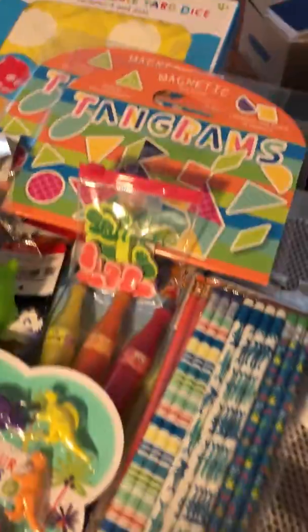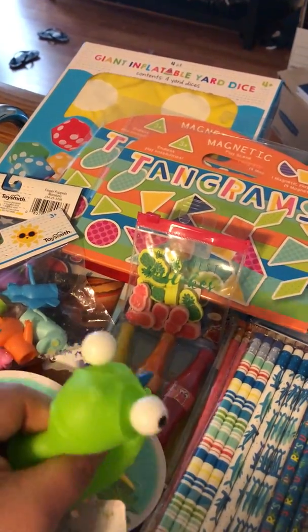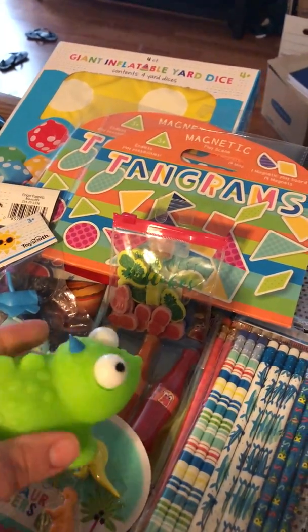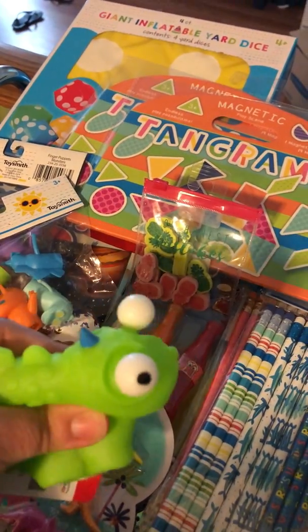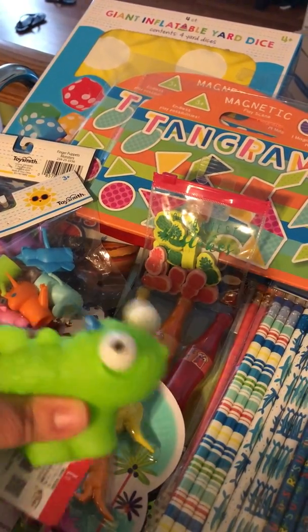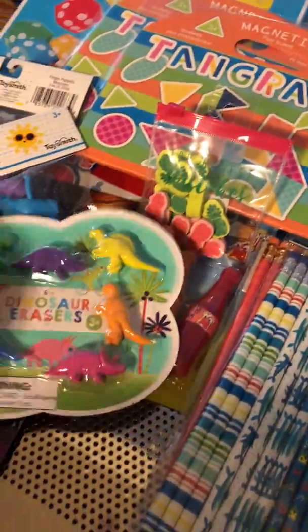My son saw this and he likes the fact that its eyes pop out, so we got this for the cool-down box — for when they just need to take some space to themselves and cool down. They can just grab something, and my son really liked this one.